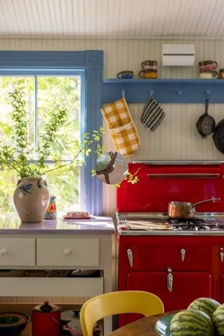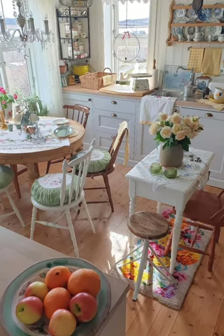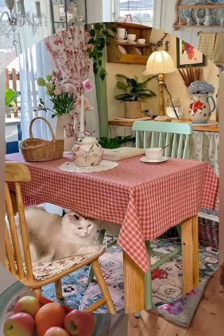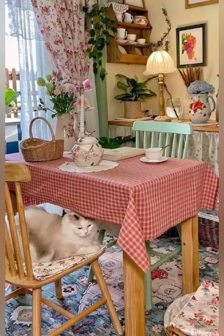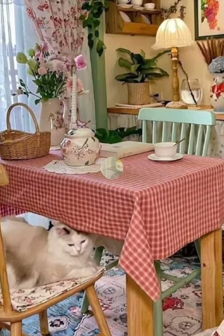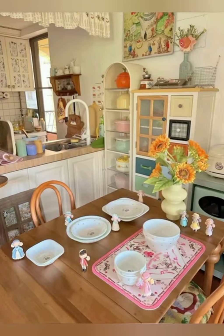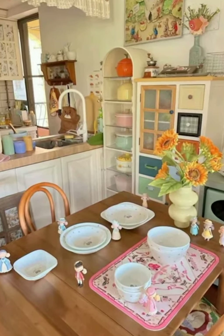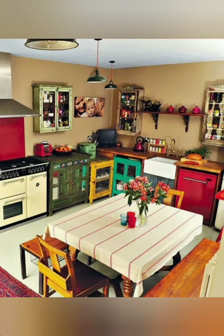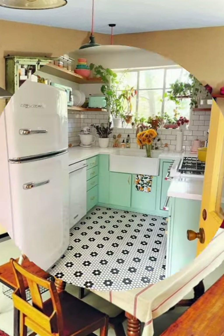Farmhouse style kitchen decor typically features rustic elements like distressed wood, vintage accessories, and muted colors. Think reclaimed wood tables, open shelving with vintage dishes, antique kitchen tools, and perhaps a farmhouse sink. Adding touches like mason jars, old-fashioned signage, and vintage textiles can enhance the nostalgic vibe.